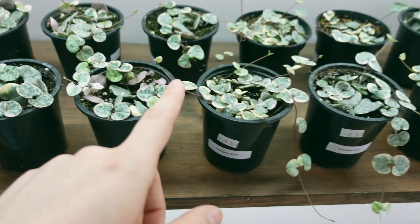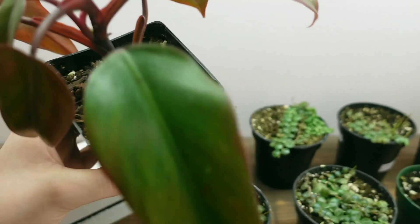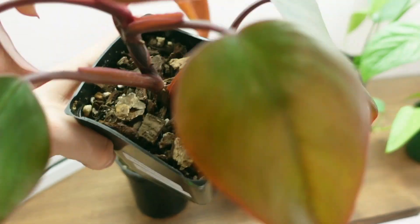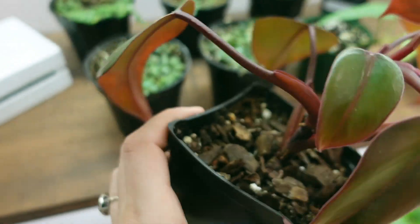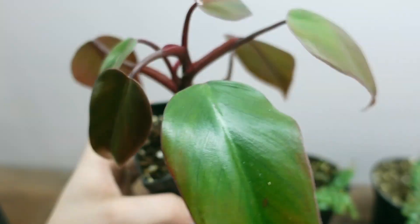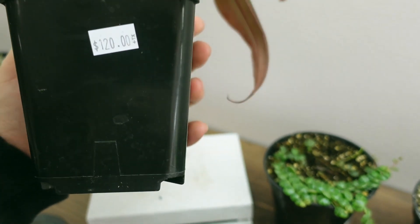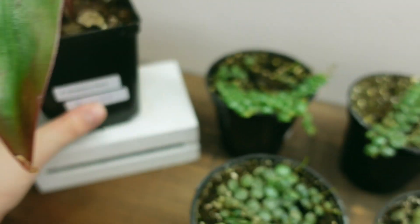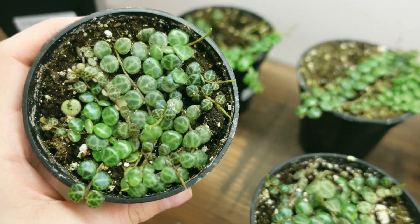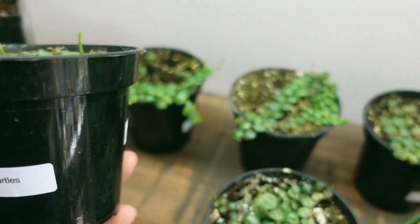Lots of variegated string of hearts. This is also really interesting — this is a reverted strawberry shake. It definitely was a strawberry shake, but it decided to revert, so now it is being sold as a reverted one. This one is $120. And then we've got some string of turtles — Peperomia prostrata — for $10.